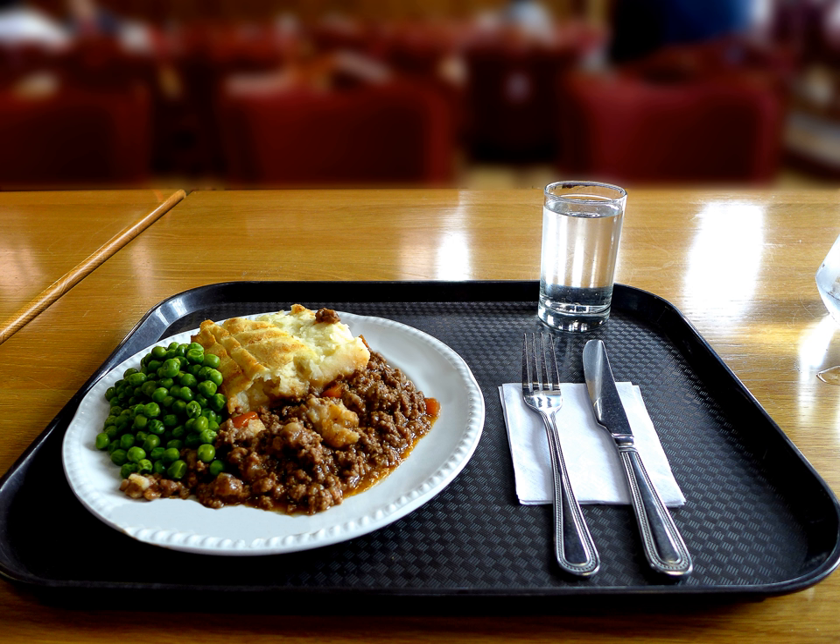The term shepherd's pie did not appear until 1854, and was used synonymously with cottage pie, regardless of whether the meat was beef or mutton. In the United Kingdom, the term shepherd's pie is now commonly used when the meat is lamb.